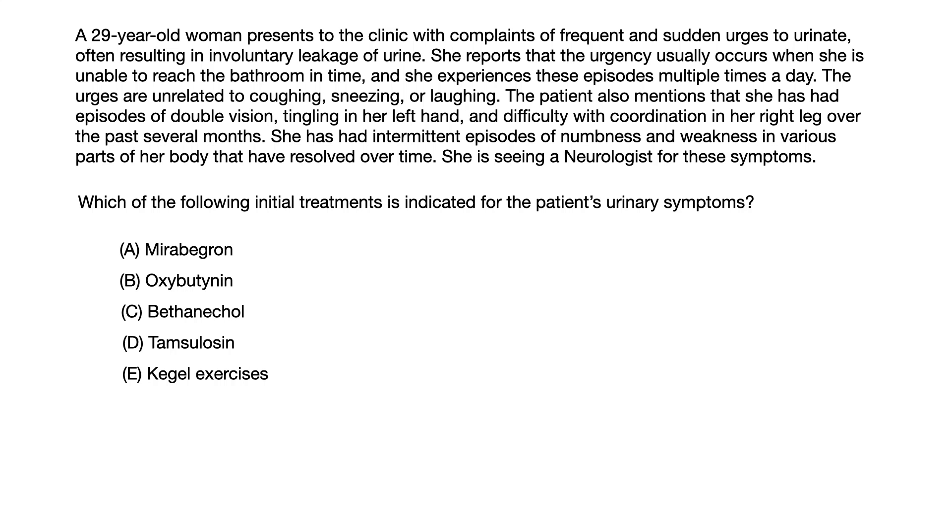The patient also mentions episodes of double vision, tingling in her left hand, and difficulty coordinating her right leg over the past several months. She has had intermittent episodes of numbness and weakness in various parts of her body that have resolved over time, and she is seeing a neurologist. Which of the following initial treatments is indicated for the patient's urinary symptoms? A) Mirabegron, B) Oxybutynin, C) Bethanacol, D) Tamsulosin, or E) Kegel exercises.